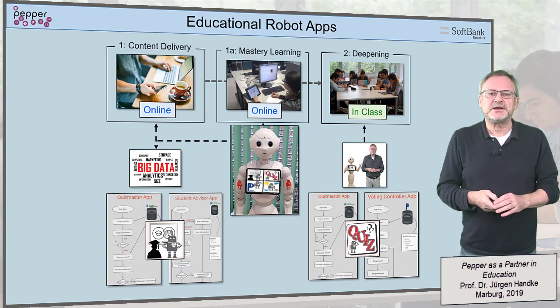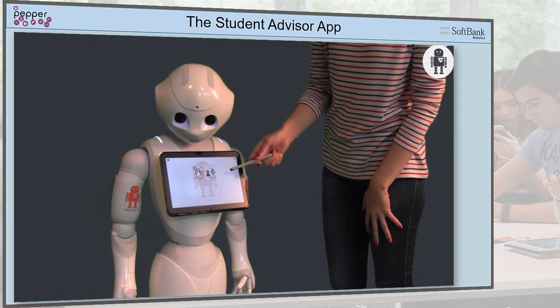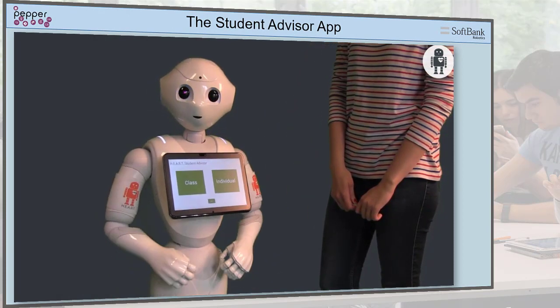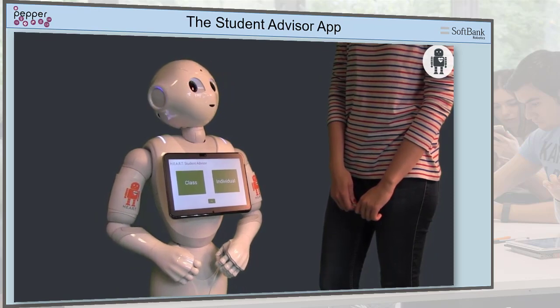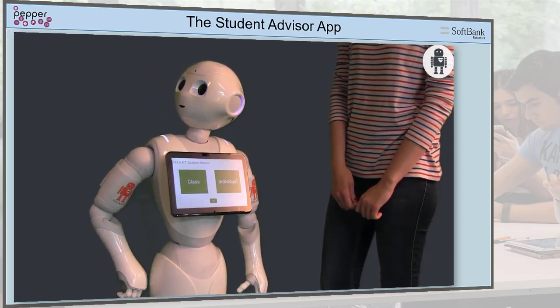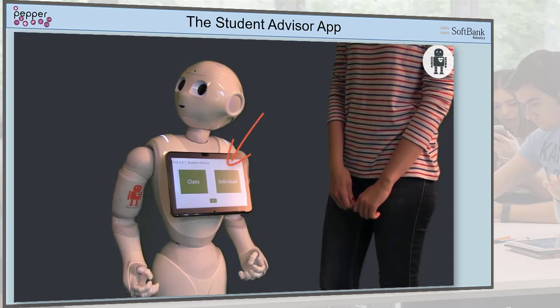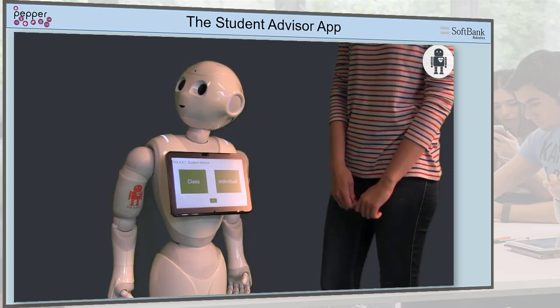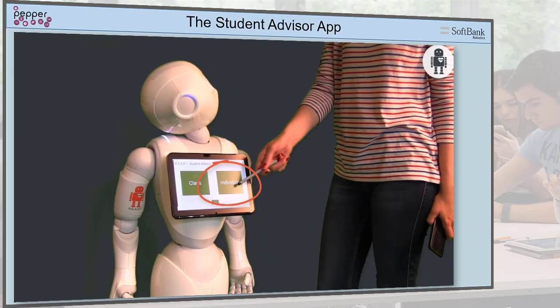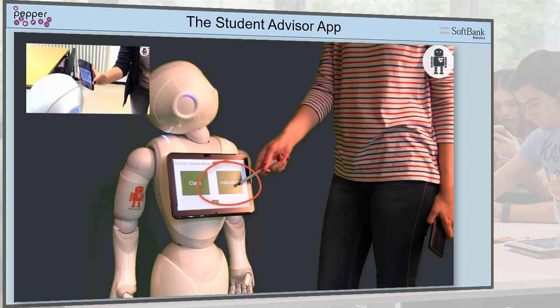Let us look at the student advisor app to find out how such an app works. The student advisor app can be launched via the robot's tablet. Now the student has two options: the class option, via which general information about the class can be retrieved, and the individual option, where students can enter into a private dialogue about their class achievements. A click on individual allows the student to contact the robot using their private QR code.